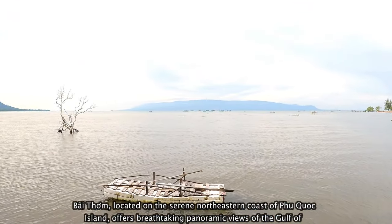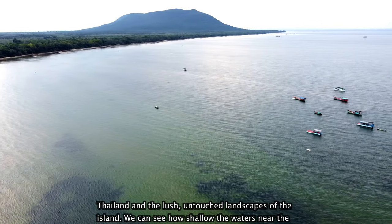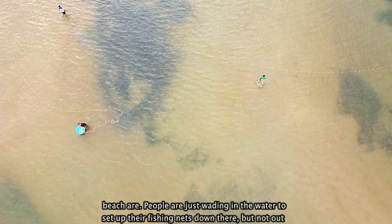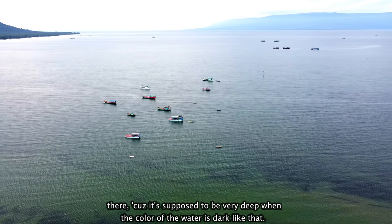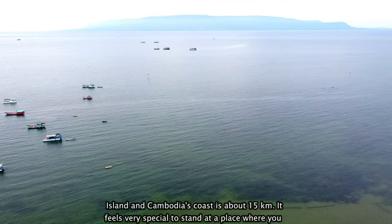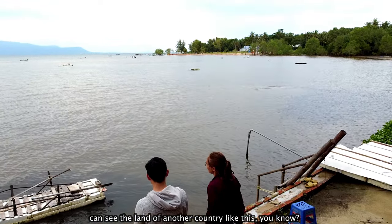Bãi Thơm, located on the serene northeastern coast of Phu Quoc Island, offers breathtaking panoramic views of the Gulf of Thailand and the lush, untouched landscapes of the island. We can see how shallow the water is near the beach arc — people are just wading in the water to set up their fishing nets down there. But not out there, because it's supposed to be very deep when the color of the water is dark like that. That one is not an island, but the mainland of Cambodia. The closest point between Phu Quoc Island and Cambodia's coast is about 15 kilometers.